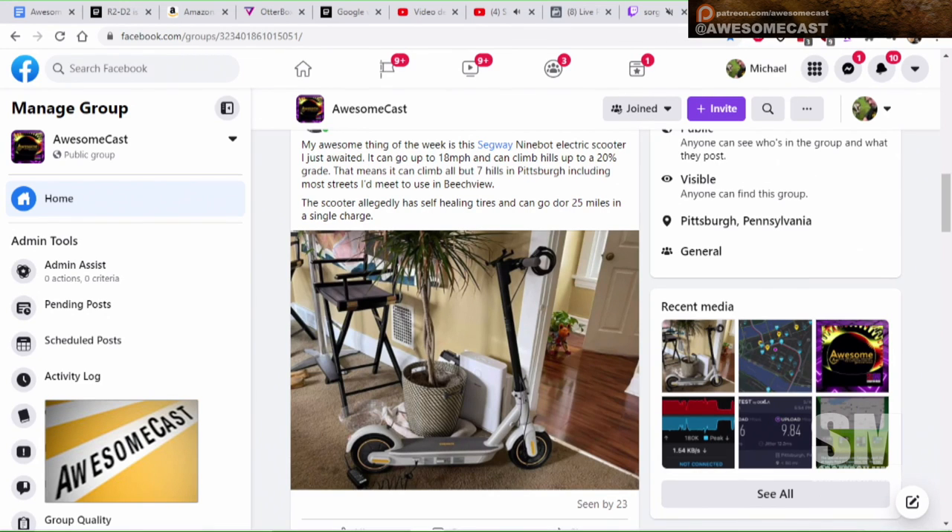It's an electric scooter — he just got it. It goes up to 18 miles per hour and can climb hills up to a 20% grade, which is helpful around here. That means it can climb all but seven hills in Pittsburgh, including most streets in Peach View. The scooter allegedly has self-healing tires and can do 25 miles per hour. It's called the Segway Ninebot, so look that up if you're interested.